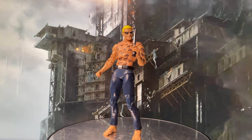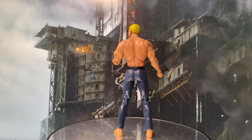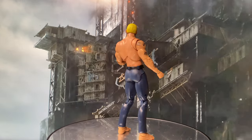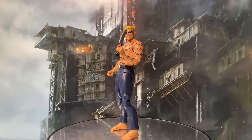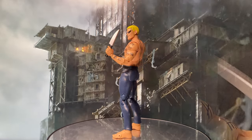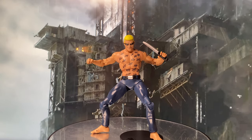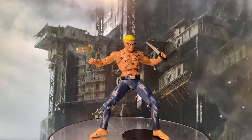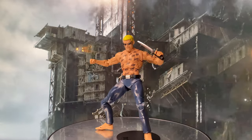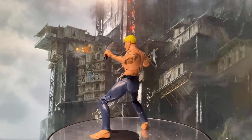Mr. Zsasz, a notorious villain in DC Comics, made his first appearance in Batman Shadow of the Bat No. 1 in 1992. Created by Alan Grant and Norm Breyfogle, Victor Zsasz is a deranged serial killer who carves a tally mark into his skin for each of his victims. His background is that of a once wealthy and successful businessman who lost his family and fortune, leading to a mental breakdown and an encounter with Batman, which solidified his transformation into a homicidal maniac.